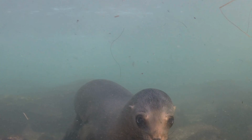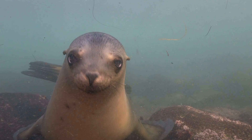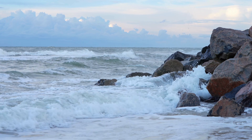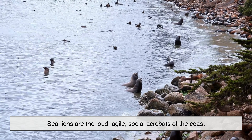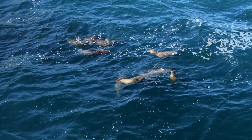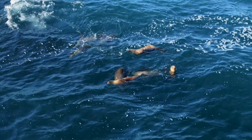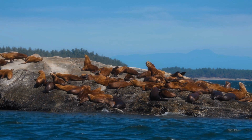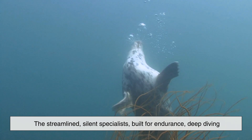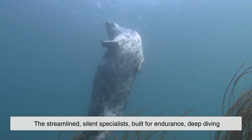In the end, while seals and sea lions may look similar at first glance, they represent two distinct solutions to life in the ocean. Sea lions are the loud, agile, social acrobats of the coast, equally comfortable swimming through waves or strutting across rocky shores. Seals are the streamlined, silent specialists, built for endurance, deep diving.